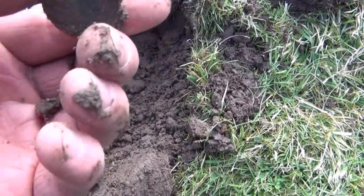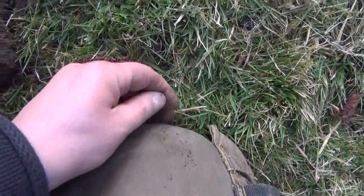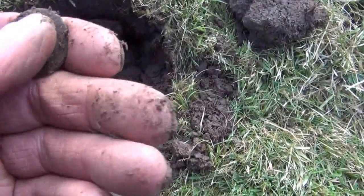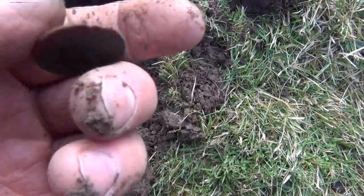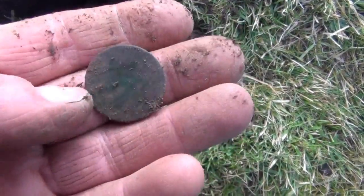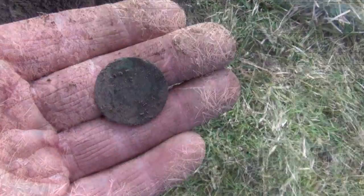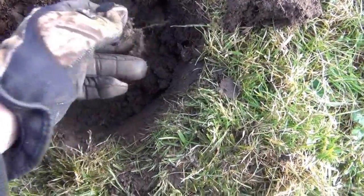Now this one's a little bit older by the looks of it. In fact it looks so old that it's just totally worn away — totally gone. Not going to get a date off it unfortunately. This is actually the same hole as I've just had that really worn half penny out of.